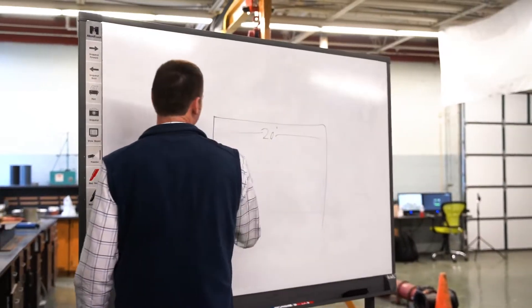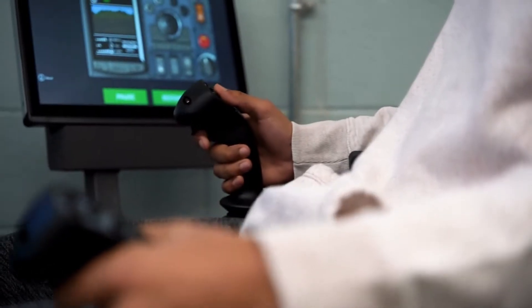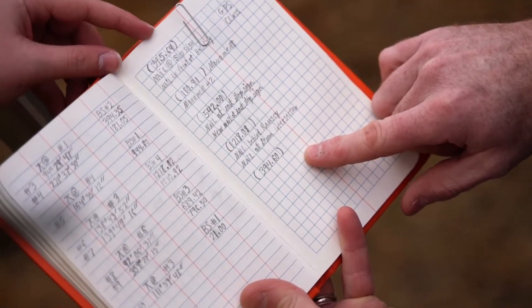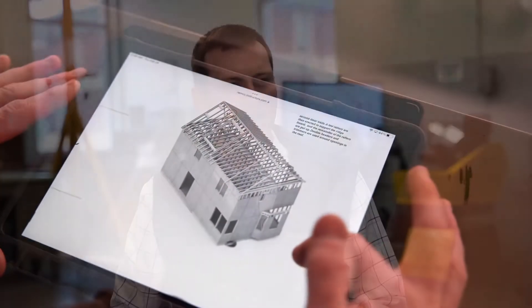New things are being built everywhere you look. Every single day there is a new need for more and more talent in the construction industry. In the Construction Engineering Technology program, we equip students with a wide variety of skills needed for success in this field. I incorporate a mixture of hands-on and classroom projects, including an internship for on-the-job training that prepares students for exactly what they will experience in their career.